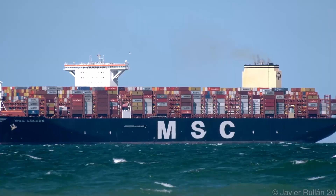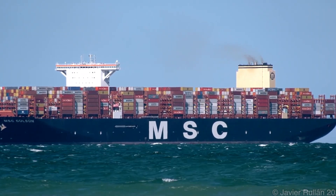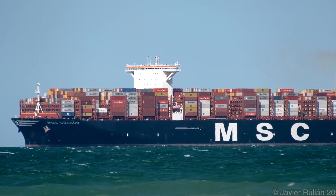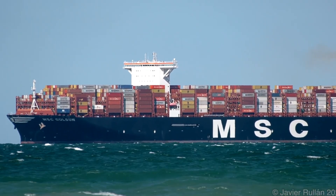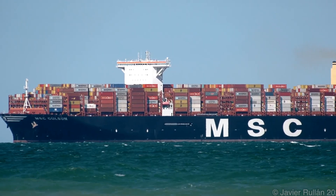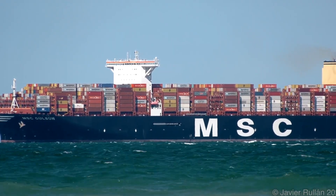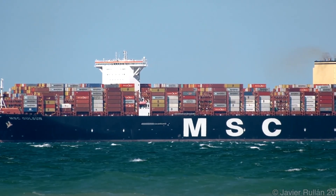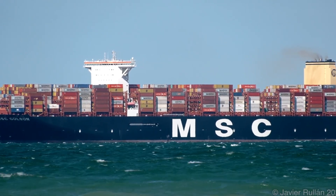It was designed not only for capacity but for efficiency, featuring a streamlined hull, energy-saving systems, and an advanced exhaust cleaning setup to reduce emissions and meet environmental standards. Despite its size, this ship sails smoothly through some of the busiest trade routes in the world, connecting major ports across Asia and Europe, moving goods like electronics, clothing, and machinery across the globe.